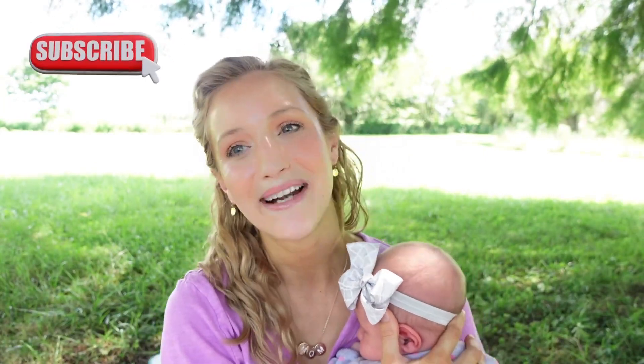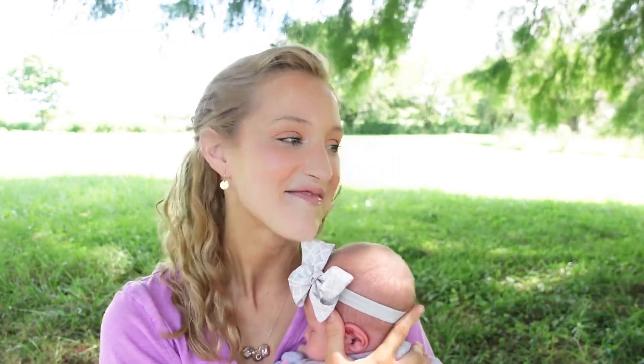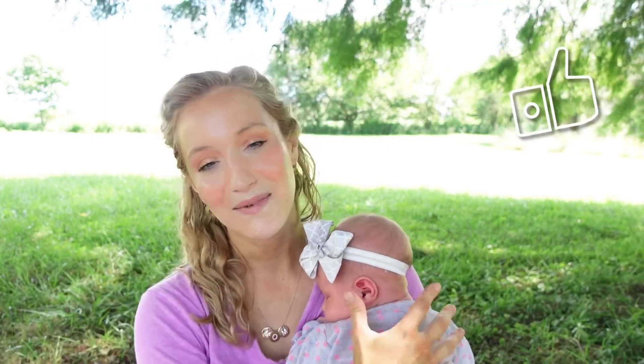Hi guys and welcome back to another video, or welcome if you are new here. My name is Dana, I am a mom of four, two of which I currently homeschool. I have a first grader this year as well as a kindergartner. As you can tell from the title, I'm going to be sharing my kindergartner's math plans for this year.